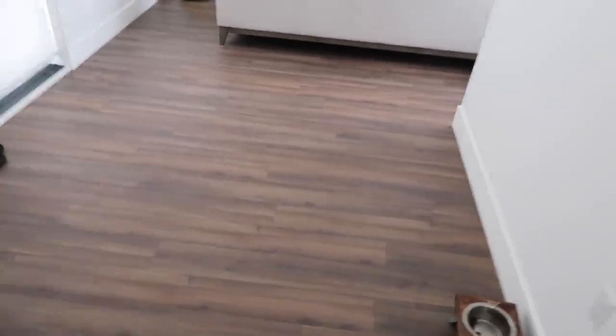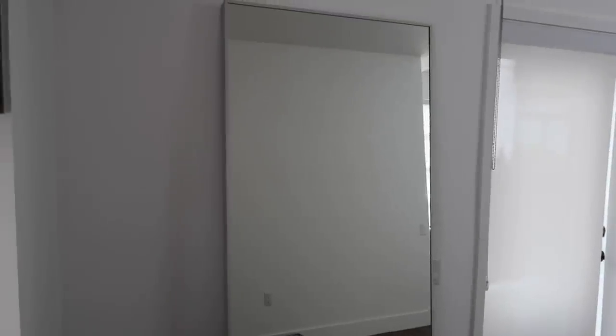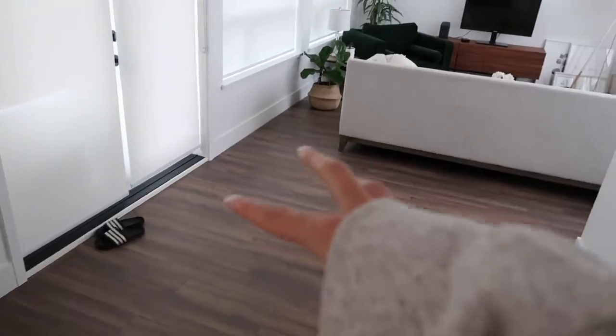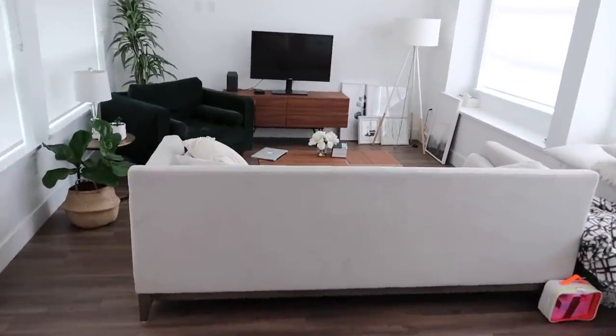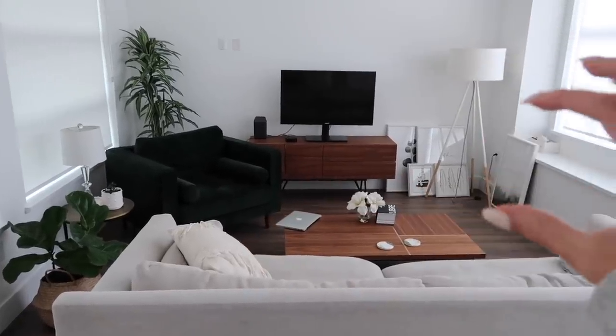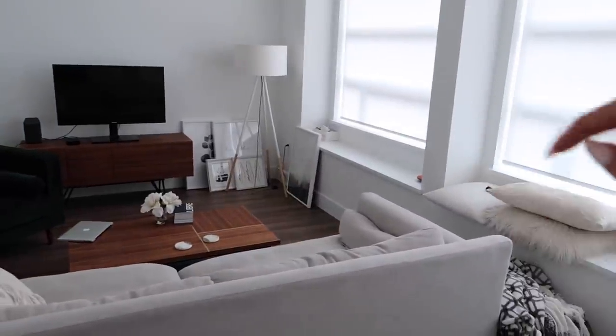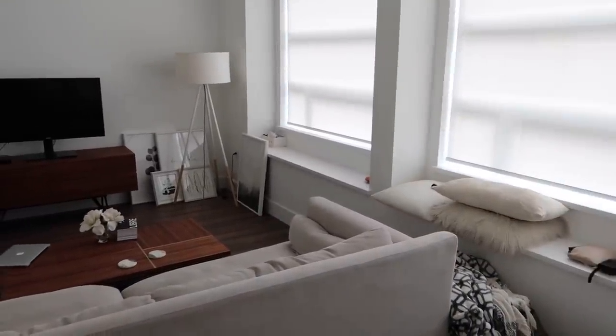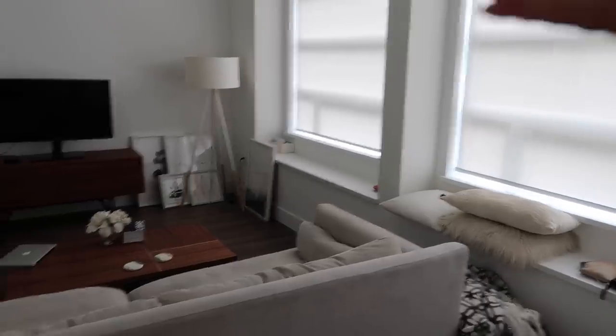Currently we just have this open space. This is where the dining room table is gonna go. I'm not sure what I'm gonna do with this wall because it's just like a big blank space. I have this mirror here right now — I'm not 100% sure if that's gonna stay. We're gonna put the round table there, and this is the living room situation. I don't really like how the green chair blocks part of the console.